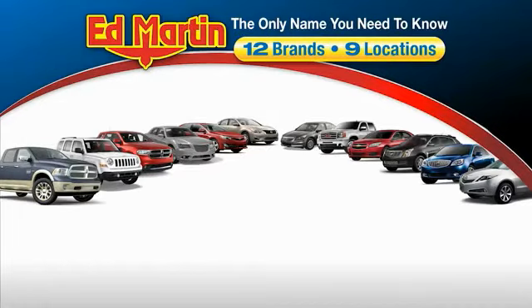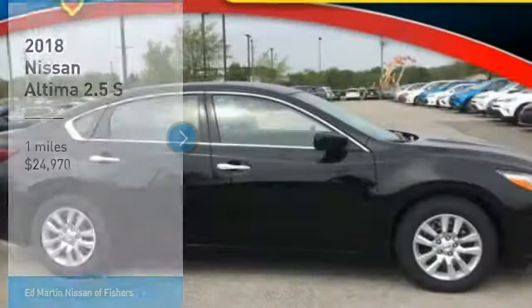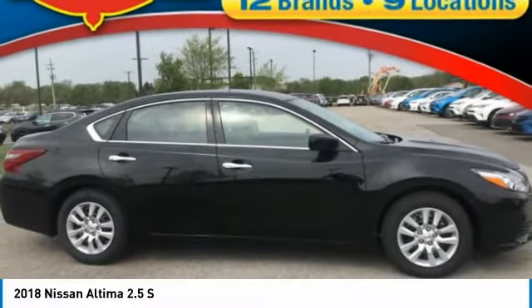Thank you for clicking our video. You can also shop over 4,000 more cars and trucks online at edmartin.com. We are pleased to show you the 2018 Altima.